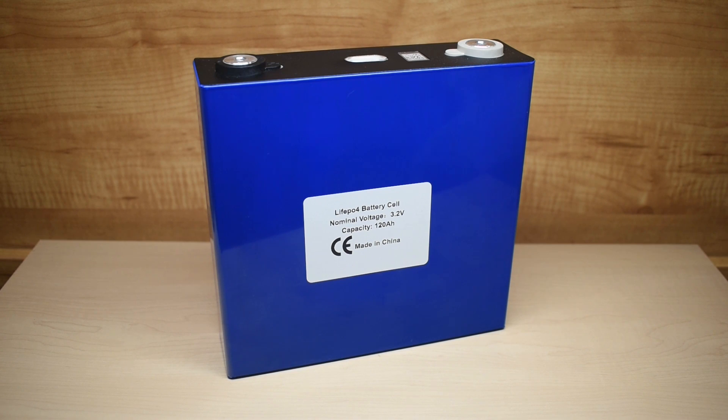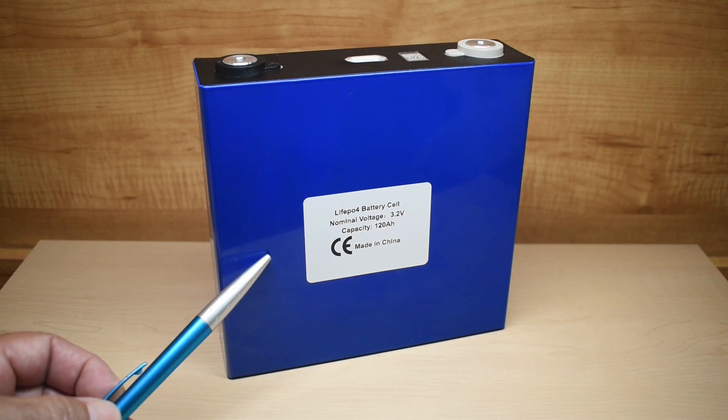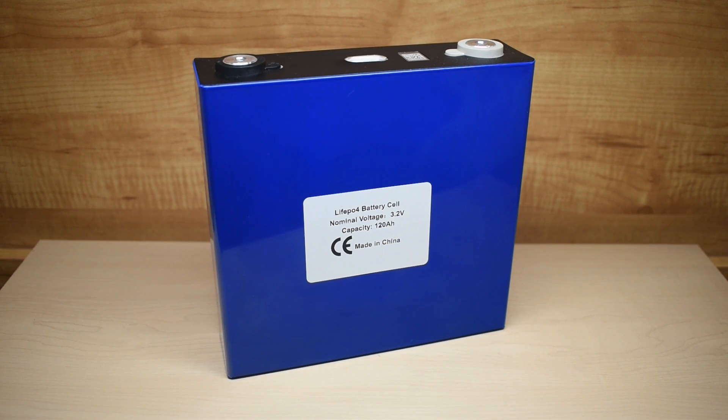All of those things come at a much higher cost. Right here, you're looking at a cell that has a nominal voltage of 3.2 volts. The full charge voltage is 3.65, and the maximum discharge voltage would be down to 2.5 volts. 12-volt lithium-ion phosphate batteries in the 100-amp range usually sell for between $800 and $1,000.